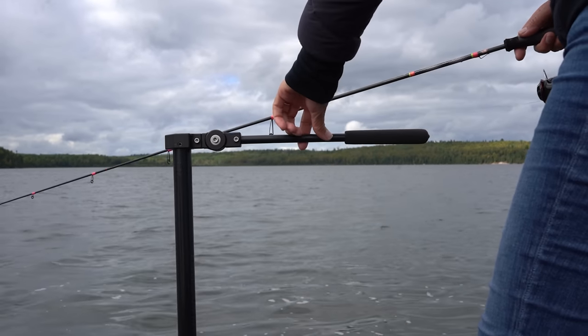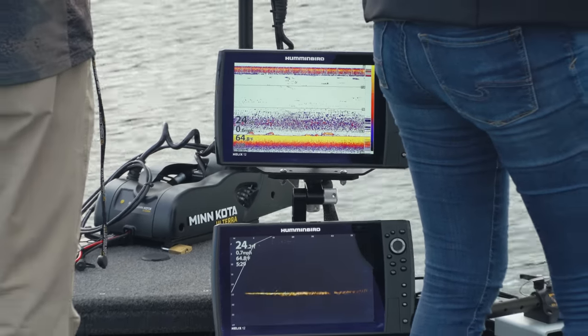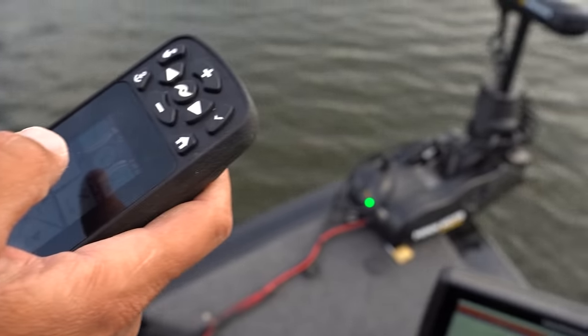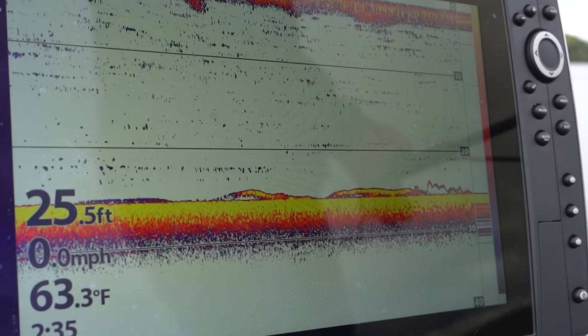We're marking fish right now in our 2D, so we're going to depend on our electronics a lot today — that's going to be huge. We're going to use Mega Live and Sarah's going to be operating that for most of the day. We're going to scout with that, scope, go on top of them, use the spot lock, set up, and cast out to them. Hopefully find a couple grouped together, fish for those, then move on to the next group.